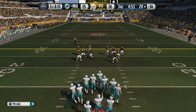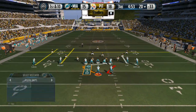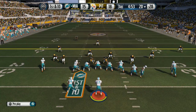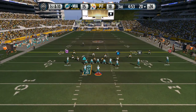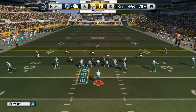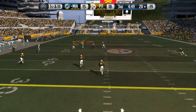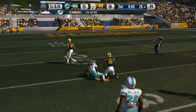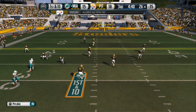They come to the line of scrimmage — first down. First down at the 20, looking long to Mike Wallace — what a catch! They tackle him at the 26-yard line. The Dolphins — good job that time moving the chains, picking up that first down.